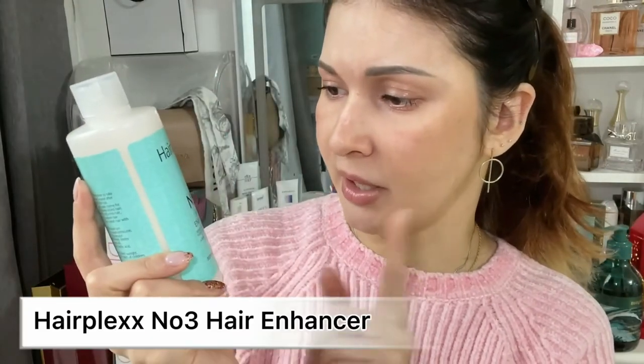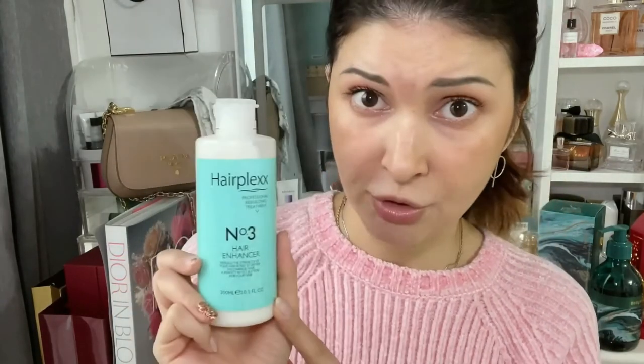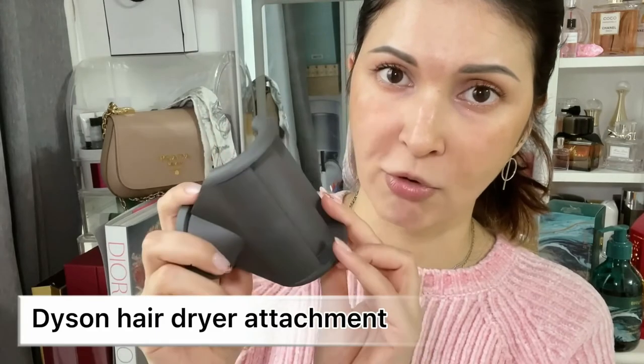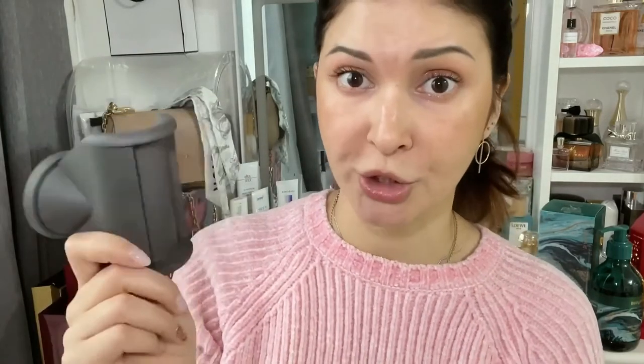The next hair product is Number Three Hair Enhancer 'Professional Rebuilding Treatment' from Hair Plaques — which is quite a dupe for Olaplex, though I haven't tried it yet so I can't say if it's a good dupe. I also got a Dyson hair dryer attachment designed to tame flyaways. I haven't tried it either, but I've heard a lot of great reviews.